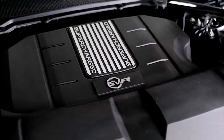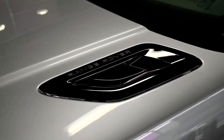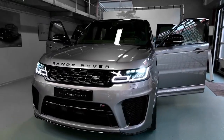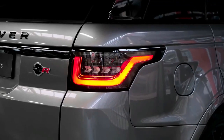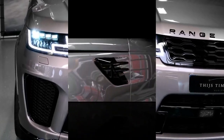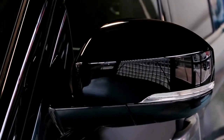Part of the second Range Rover Sport generation introduced for 2014, the 2022 Land Rover Range Rover Sport is a midsize luxury SUV. It slots between the full-size Range Rover and the smaller, sleeker Range Rover Evoque in Land Rover's lineup. The current generation dates back to 2014, but Land Rover has made enough rolling updates over the years to largely keep pace with the competition.